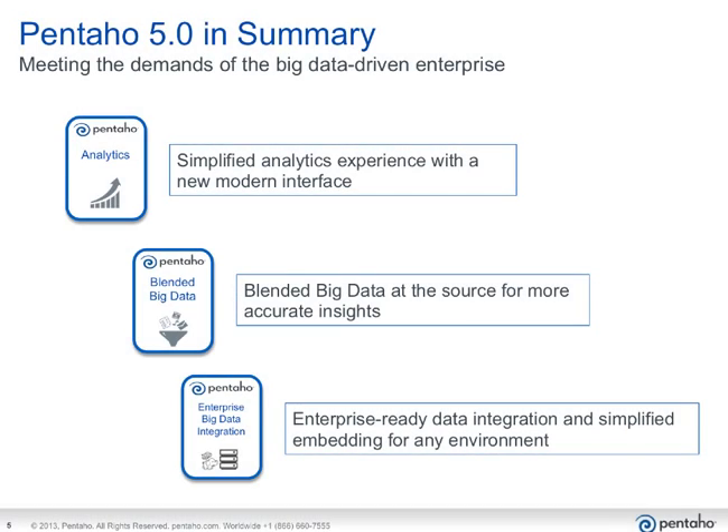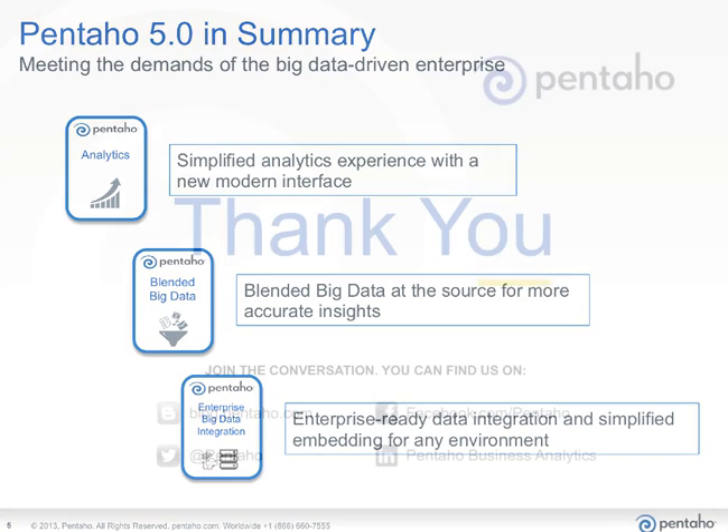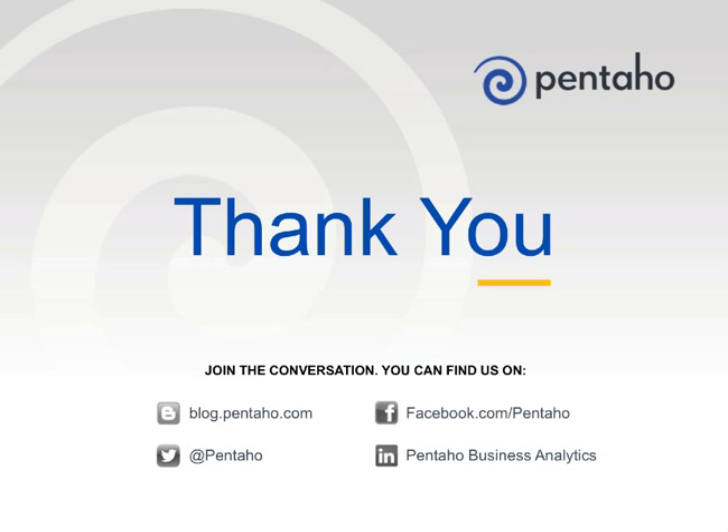Thanks for watching and learning more about customer experience analytics made available through architected blending of big data in Pentaho 5.0. To learn more about Pentaho and the powerful Pentaho platform, contact us at pentaho.com.